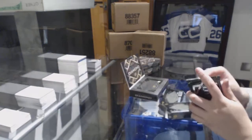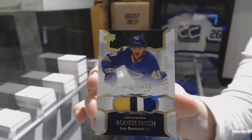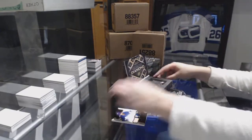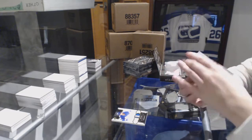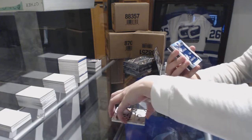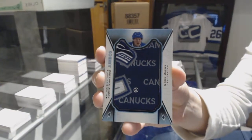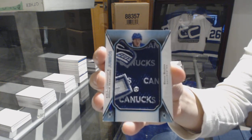We've got an exquisite four-color rookie patch number to 299 for the St. Louis Blues, Ivan Barbashev. Number to 249 for the Pittsburgh Penguins, Matt Murray base. A rookie team logo Jumbos for the Vancouver Canucks, Brock Boeser.